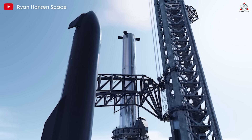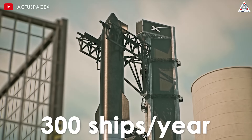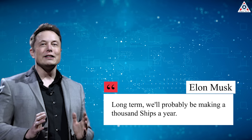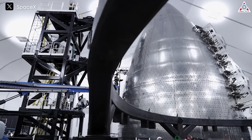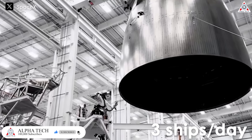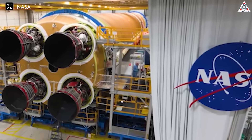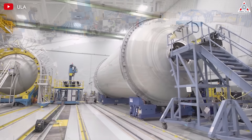Looking at further goals, Elon previously mentioned his ambition to make up to 300 ships a year. But his latest revelation is even more mind-blowing: 'Long-term, we'll probably be making 1,000 ships a year.' This means production speed would shift from a ship every three days to three ships every day. Just think about it — compare this to how long it takes NASA, Blue Origin, or ULA to create a complete SLS, New Glenn, or Vulcan prototype. It takes years.